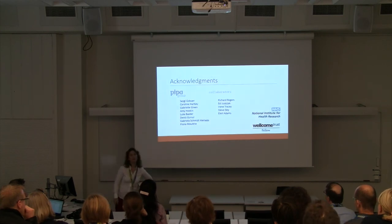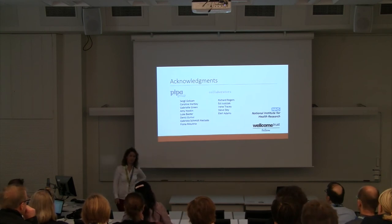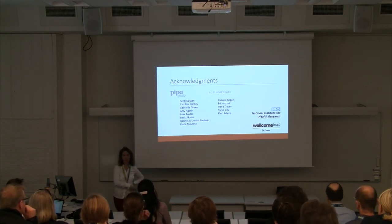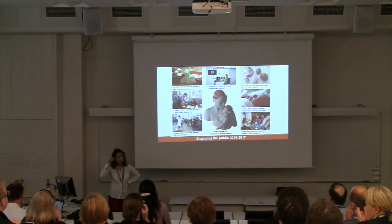On that note, I just want to thank everyone who's been involved in this work. There's a huge team needed — from neonatologists to engineers to neuroscientists. Thank you.